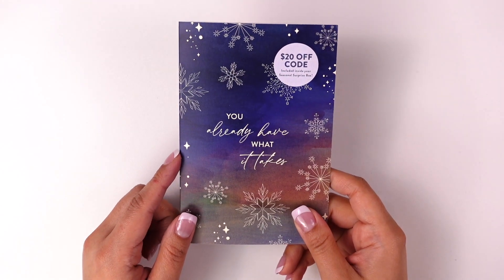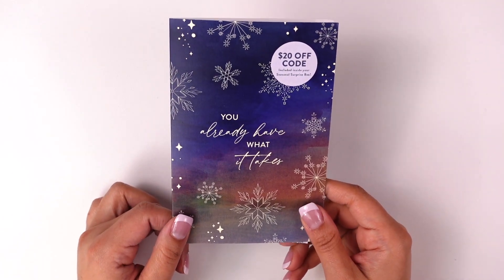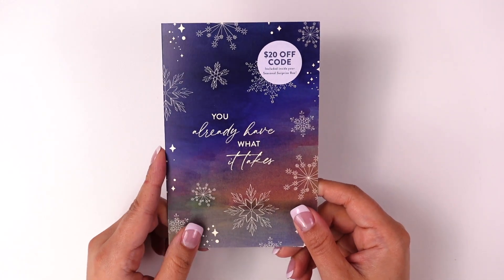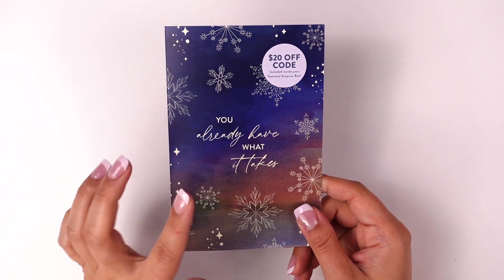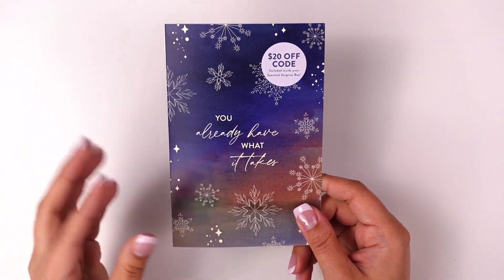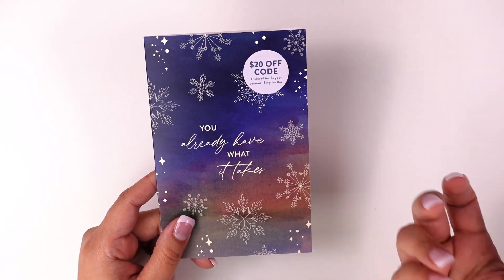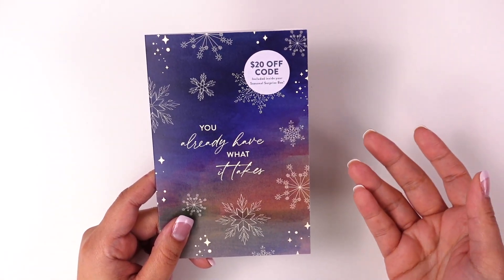Before we jump into the contents, the box includes a reference card that outlines everything inside. For this box, all of the items are exclusive — meaning unless you got the box, those items are not going to be sold separately or come to the Erin Condren site. That's one of the great appeals for me: getting to see exclusive items and try out some new things.